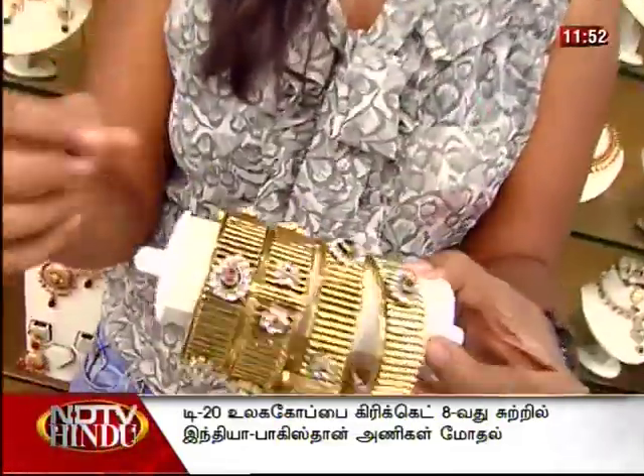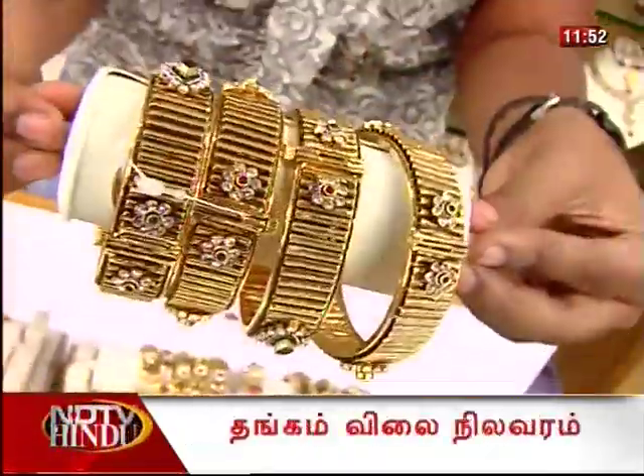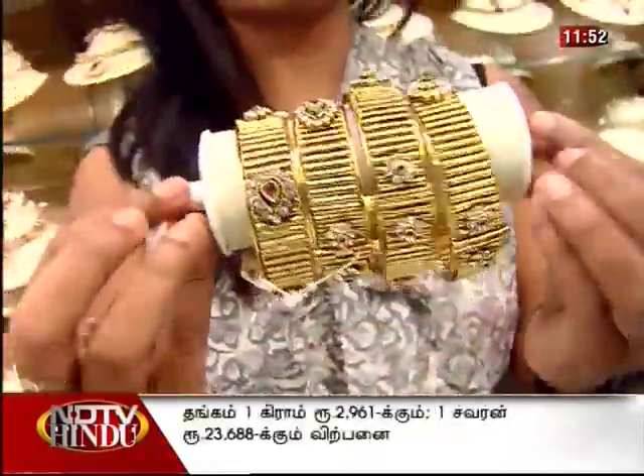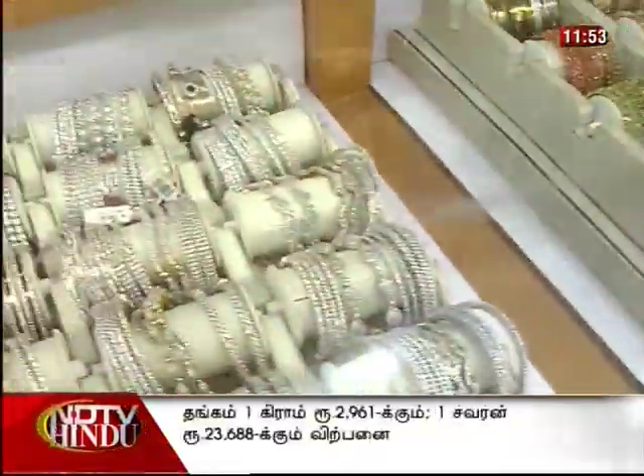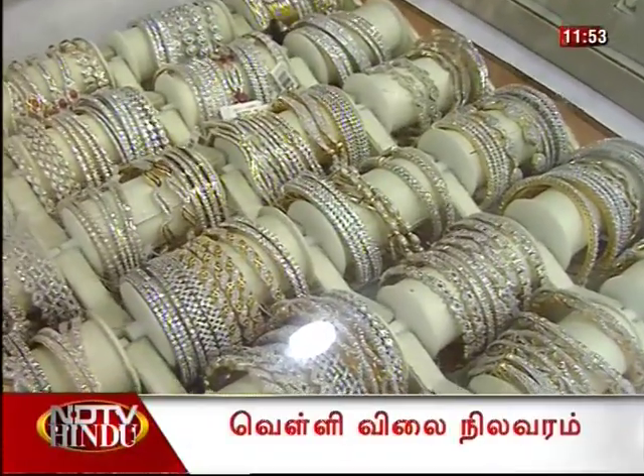Stone work involves a lot of work, but it's beautifully done. This is the exclusive section. The full range is in white metal with white stone.